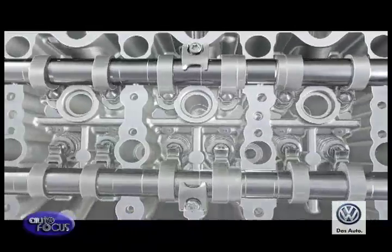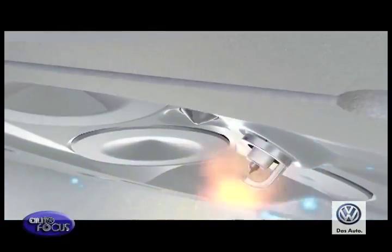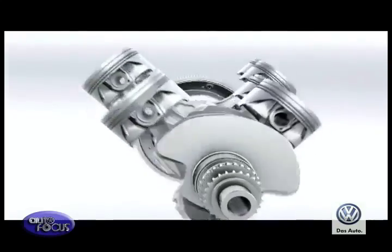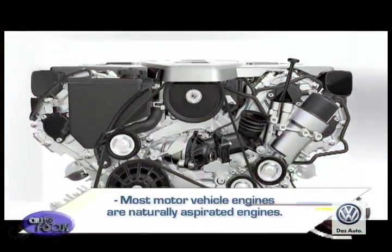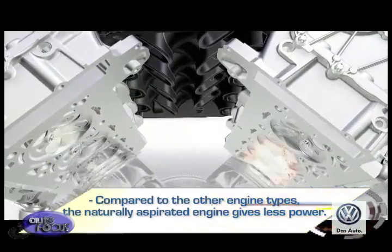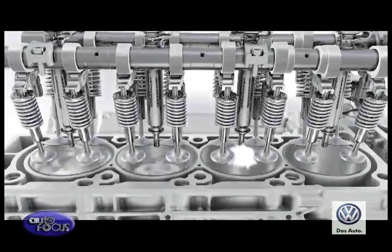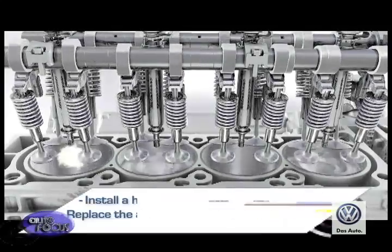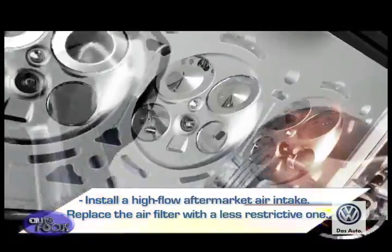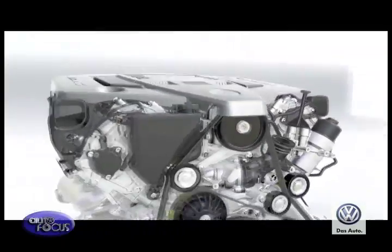The manifold pressure is limited to atmospheric pressure, meaning the pressure forcing air into the cylinders is the same as the air pressure in the environment — no more, no less. Most motor vehicle engines are naturally aspirated. Generally, compared to the other engine types, the naturally aspirated engine gives less power. The only way to increase airflow is either to install a high-flow aftermarket air intake or to replace the air filter with a less restrictive one. It is more reliable and cheaper to manufacture due to its simpler design.